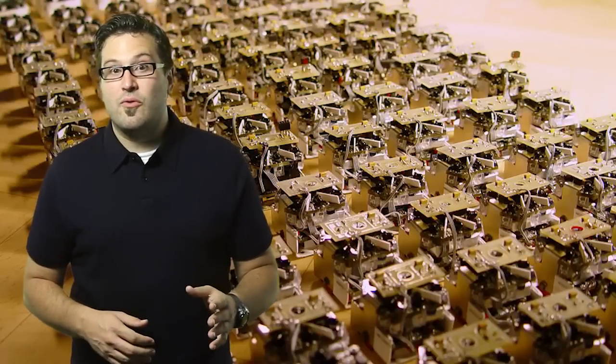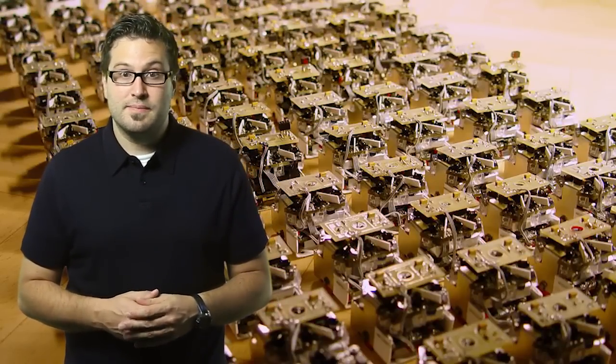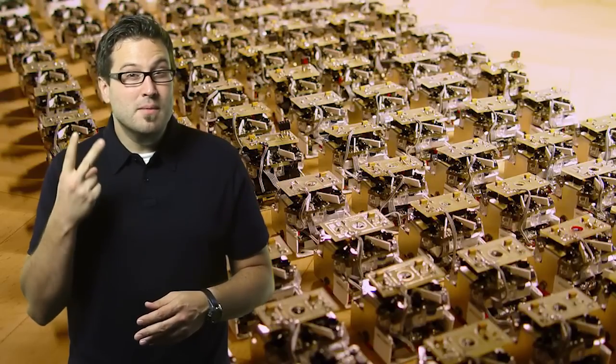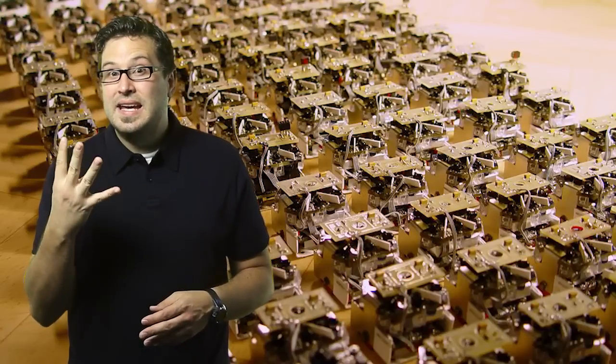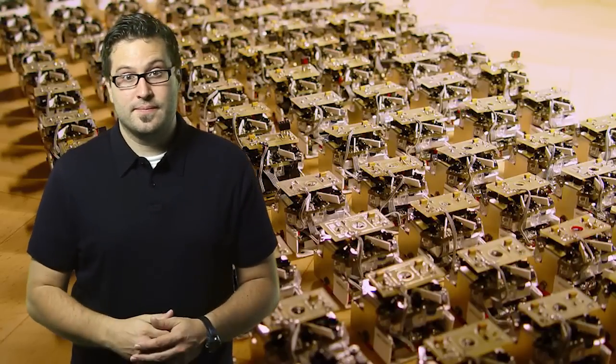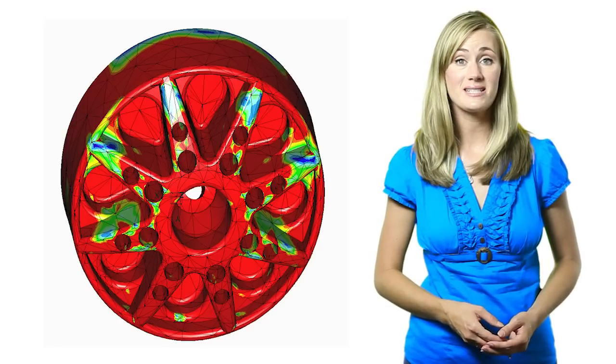Properly designing a robot that could perform this type of entry presented four design constraints. The robot had to be tough, maneuverable, it had to see in all lighting conditions, and it had to be easily controlled.